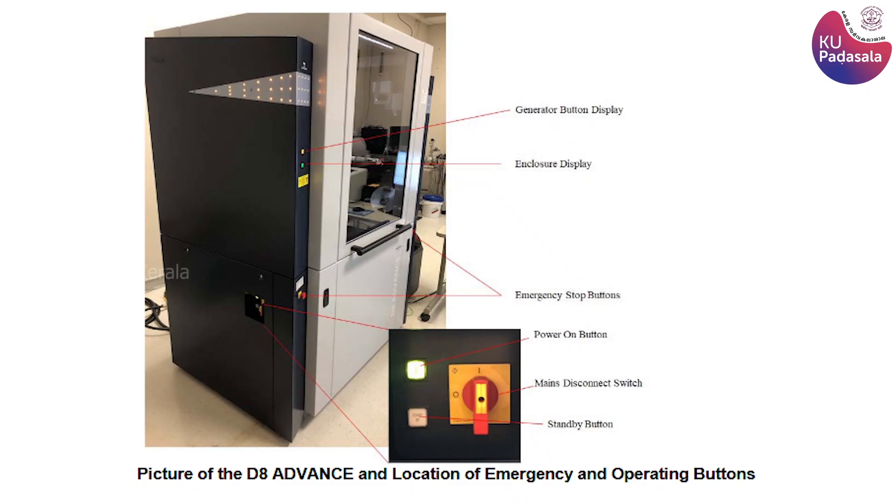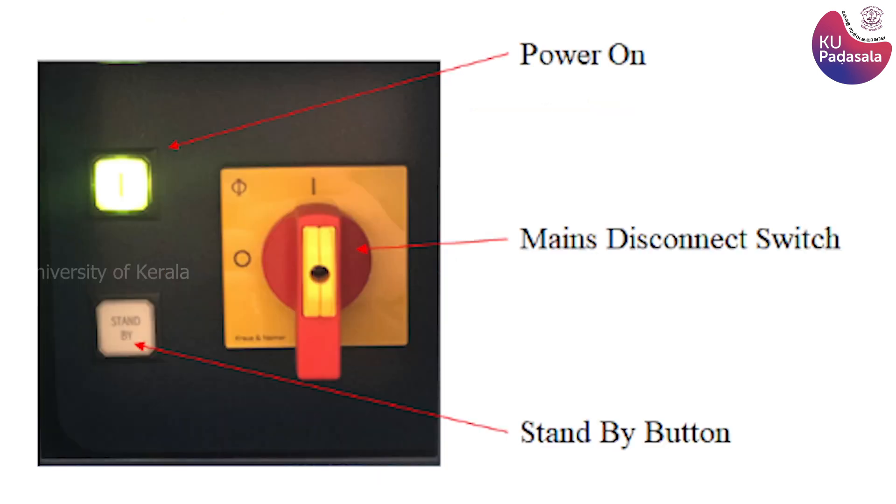For shutdown: first, check that measurements are complete. Then ramp down the power of the X-ray in DIFFRAC Commander by changing the voltage settings to 20 kV and current to 5 mA. Next, press the generator display button to turn off the X-rays, then press the Standby button, which turns off all power except the lights. Finally, turn the main disconnect switch from position I to 0.